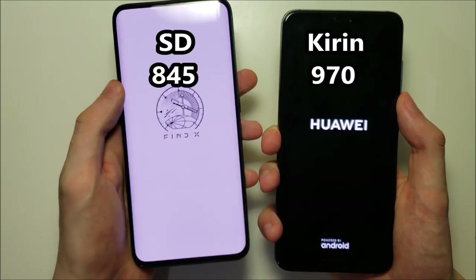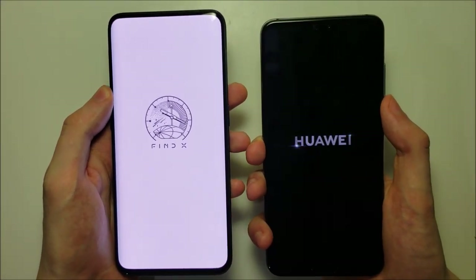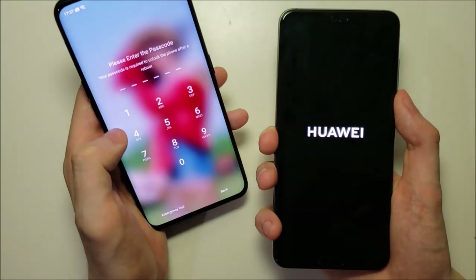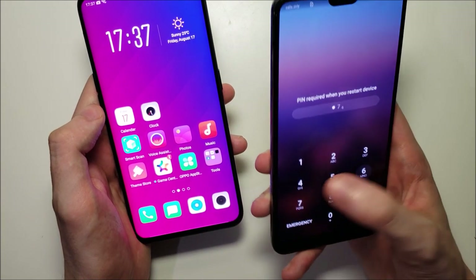We have the Snapdragon 845 versus the Kirin 970. The Oppo is the first one to boot up, and the Huawei app as well.